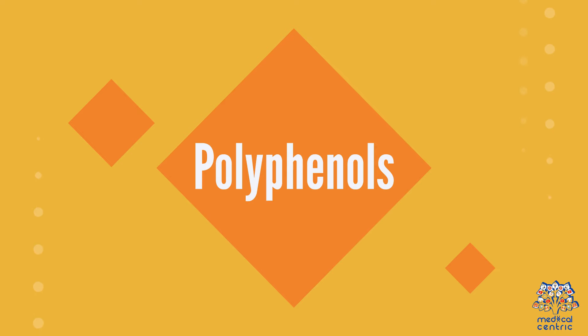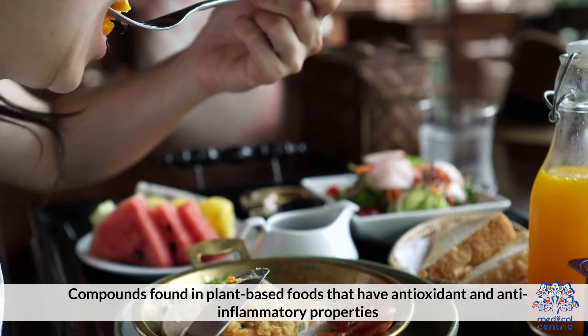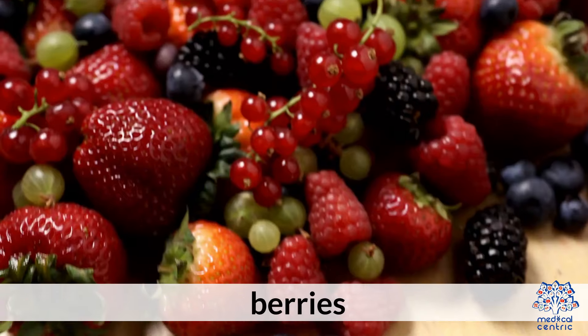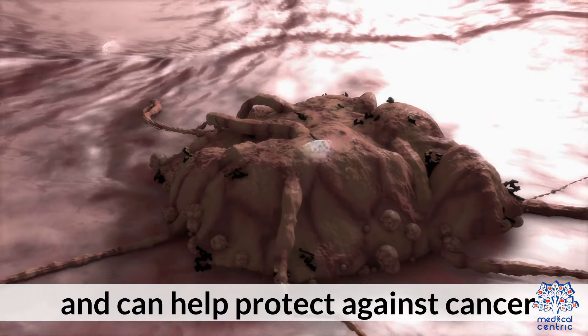8. Polyphenols are compounds found in plant-based foods that have antioxidant and anti-inflammatory properties. Green tea, berries, and dark chocolate are high in polyphenols and can help protect against cancer.